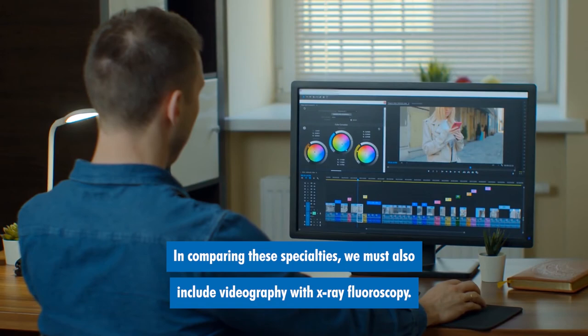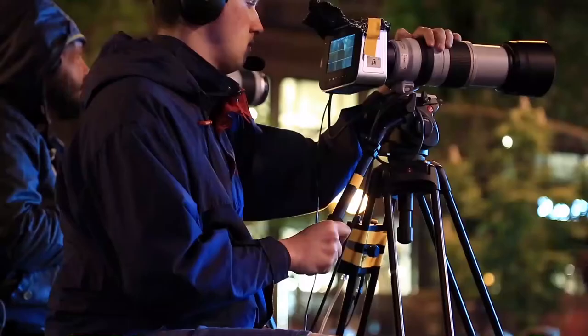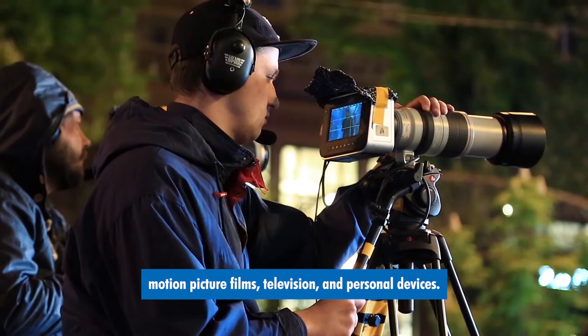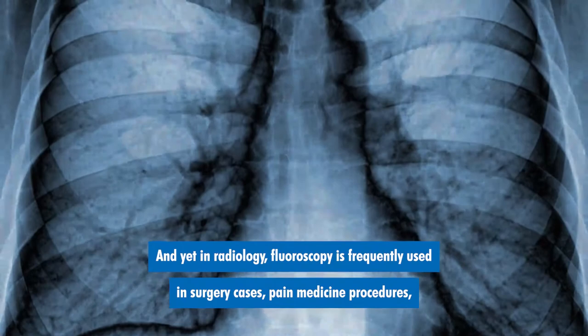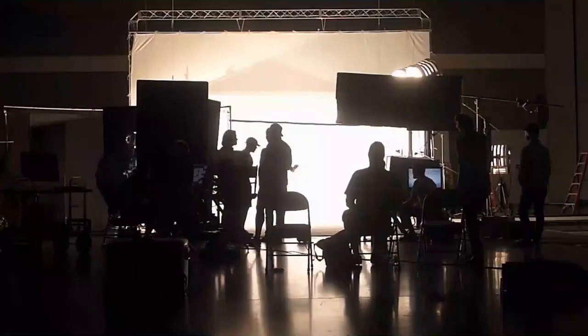In comparing these specialties, we must also include videography with x-ray fluoroscopy. Both of these applications involve motion picture video. Videography is very much a part of mainstream culture, providing footage for news outlets, motion picture films, television, and personal devices. And yet, in radiology, fluoroscopy is frequently used in surgery cases, pain medicine procedures, fluoroscopic procedures, and genitourinary examinations.